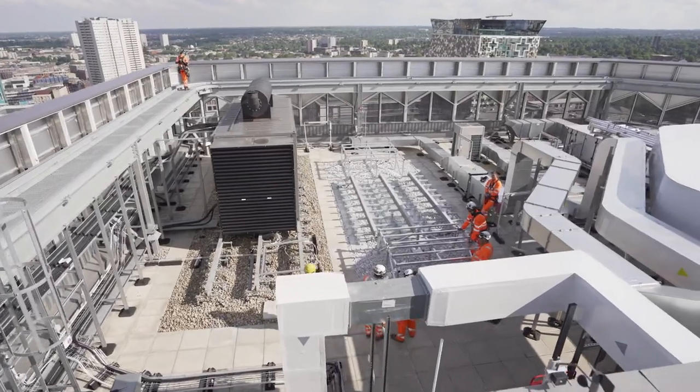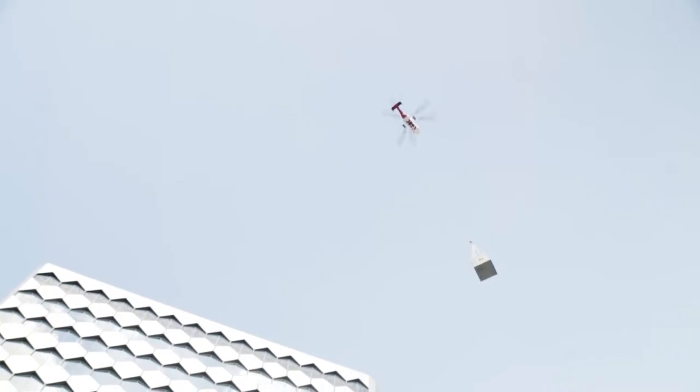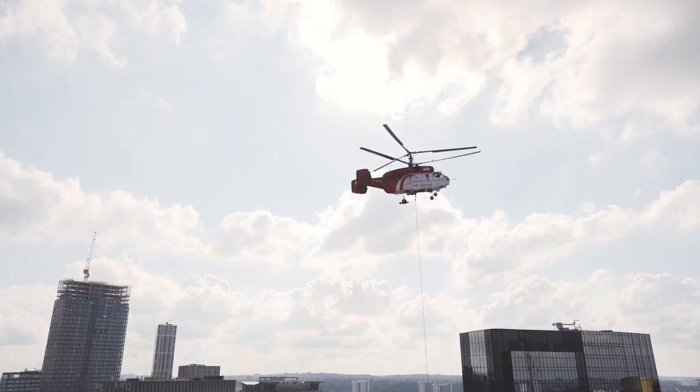A really exciting day today on the Birmingham Regional Centre project. We are here today to witness the helicopter lift onto the rooftop of this unique 13-storey building.